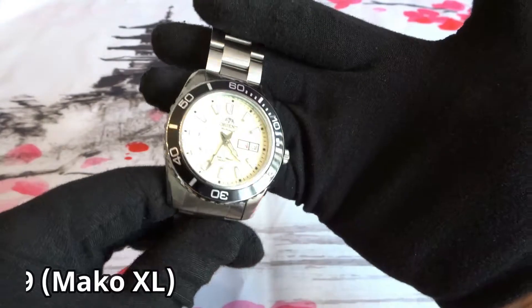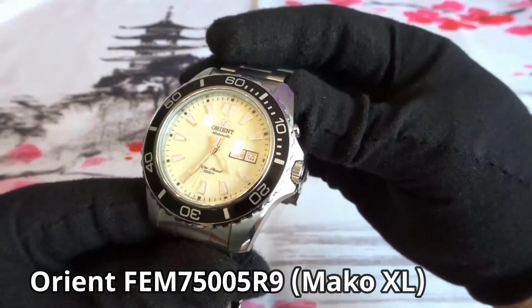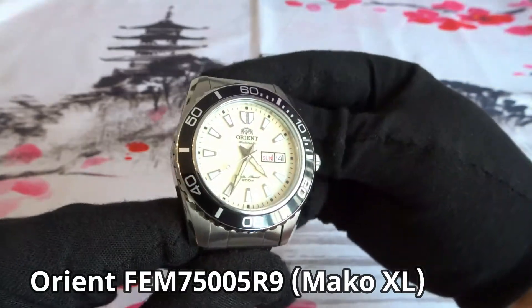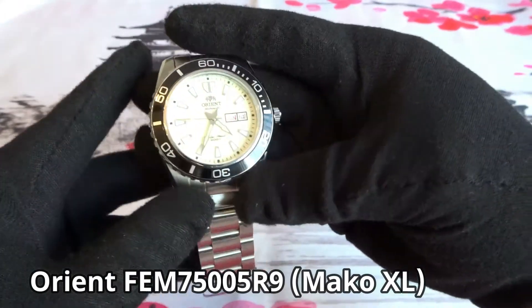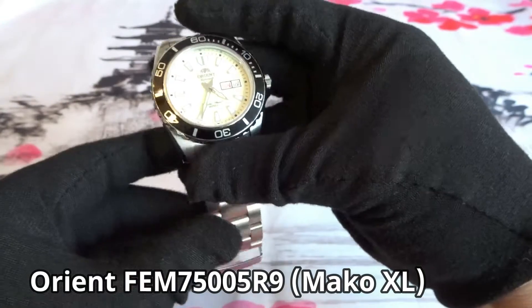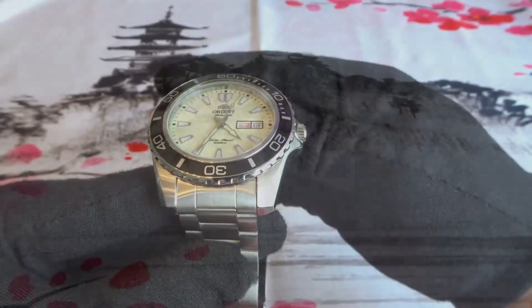Next I got an Orient Mako XL automatic watch — the version with a fully loomed dial. I was looking for a diver with a white dial and came across this one and purchased it new online. I think this was my first Orient watch. It has an older movement that can't hack or hand wind and I haven't made any changes to it. I did a video on this watch not too long ago and I would consider selling it, though I do enjoy having it in the collection.